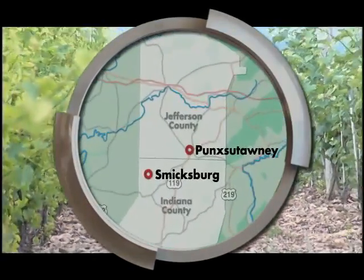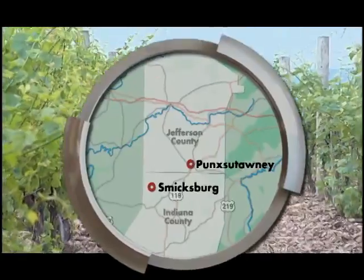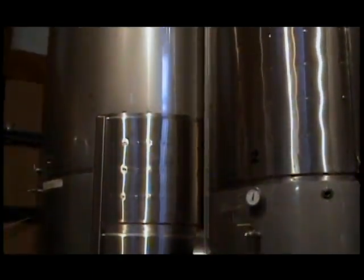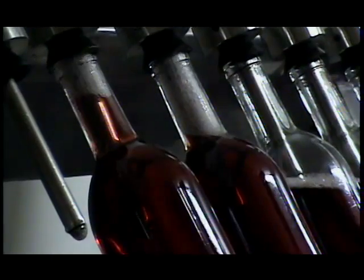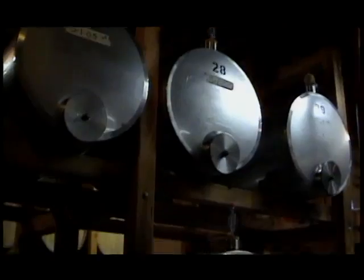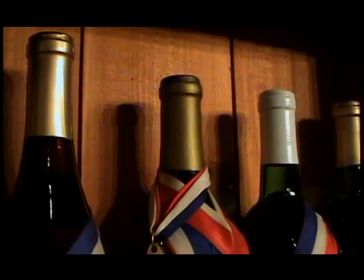Also in Smithsburg, you'll find Wingate Vineyards. When the winery first opened its doors in 1975, it was considered a pioneer — at the time, there were no other vineyards in the area. Today, the winery bottles over 8,000 gallons of award-winning wine every year.